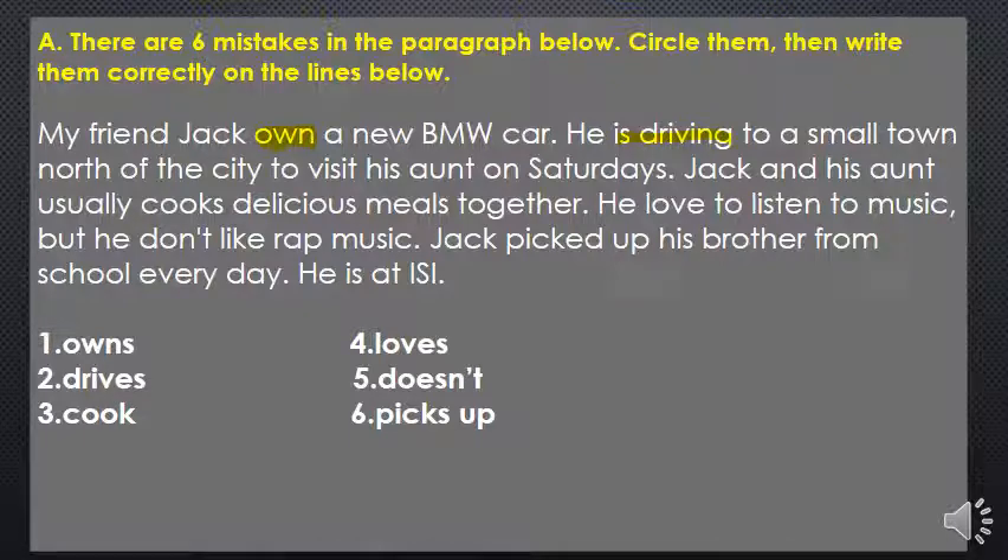Jack and his aunt usually cooks — 'Jack and his aunt' is not a singular subject, it's a plural subject, so we use 'cook,' not 'cooks,' delicious meals together. He loved to listen to music — 'he' is a singular pronoun, so it should be 'he loves' to listen to music.